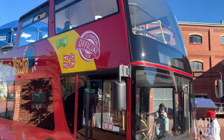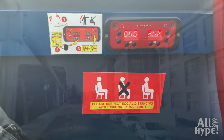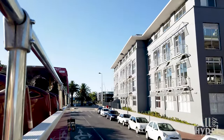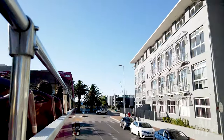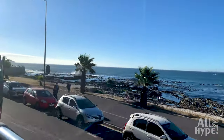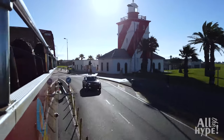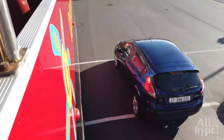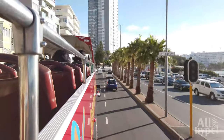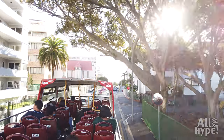The City Sightseeing Sunset Bus is one of the best ways to get a glimpse of the Atlantic seaboard. In true Capetonian style, the bus travels at a leisurely pace as it makes its way through Seapoint and Camps Bay in Cape Town. Sitting at the top of this open-roof bus allows you to see this side of the city from a different perspective as the day gently turns into night.